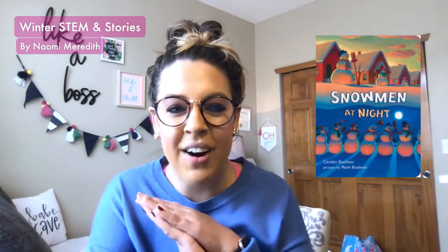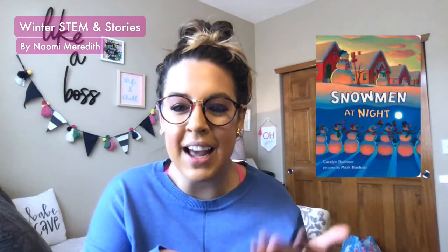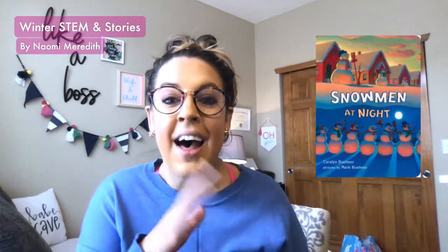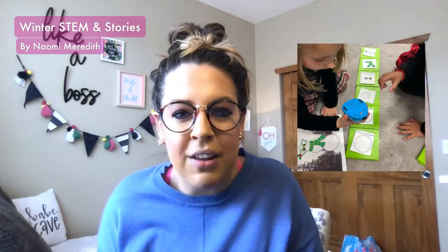Another book series I love is one that a family I nannied for would buy me one book from each year. Snowman at Night is one of them, but if you have any of the other books in that series, you could do this activity too. With this STEM challenge, students are building in a different way — they are building through coding.